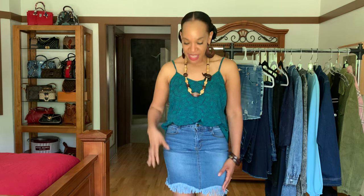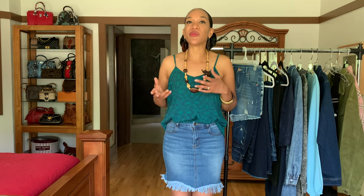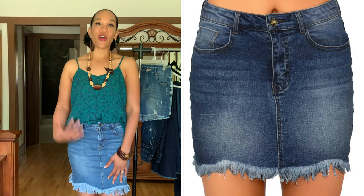So without further ado, let's begin. For the first piece, I am wearing this little mini skirt from Lookbook Store. It has little fringes at the bottom and a lot of stretch in it. Everything they sent to me is in a size medium. I'm a size 8 typically, and their size chart runs small as 4 to 6, medium as 8 to 10, and anything above a 10 is large or extra large. I absolutely love this cute little skirt and the fringe, and I'll show you the overall styling later on.